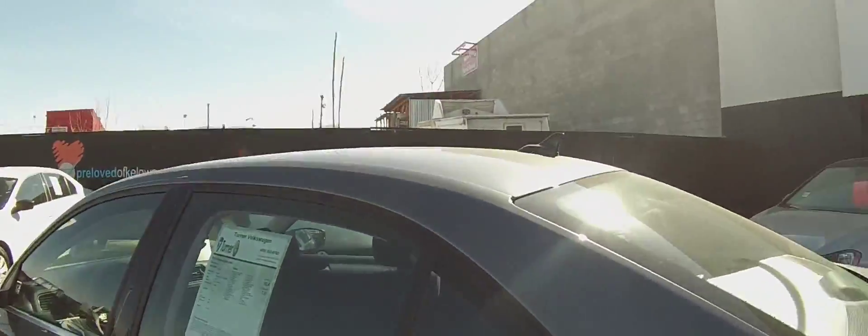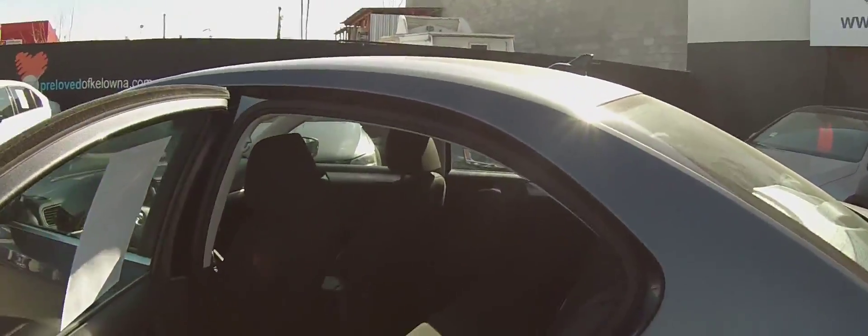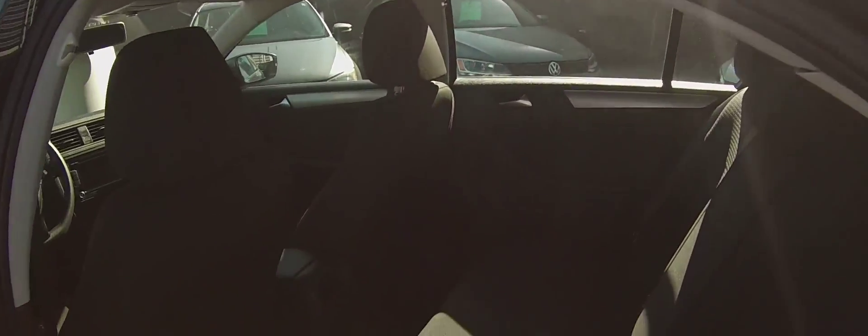This particular unit does have a clean Carproof and only has 12,000 kilometers on it. You can see the massive back seat that the Jetta has to offer — also the largest rear legroom in its class, so nobody's getting cramped up in the back.